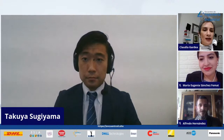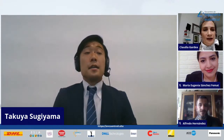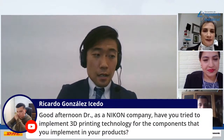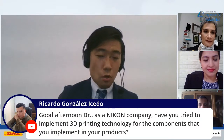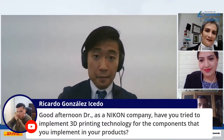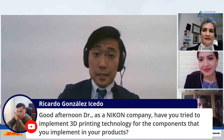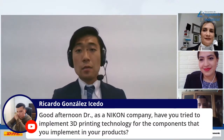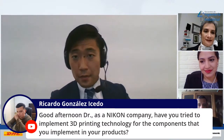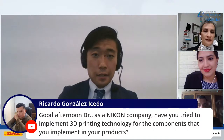Have you tried to implement 3D printing technology for components in your products? Yes, of course. Actually, I was thinking of talking about that in this presentation because it has been made public, though it's not marketed in Mexico yet. Our 3D printing system is not for plastic — it's for metallic parts, which is more difficult and more competitive in the industry. We are thinking of creating automotive parts with Nikon's 3D printing system in the future.